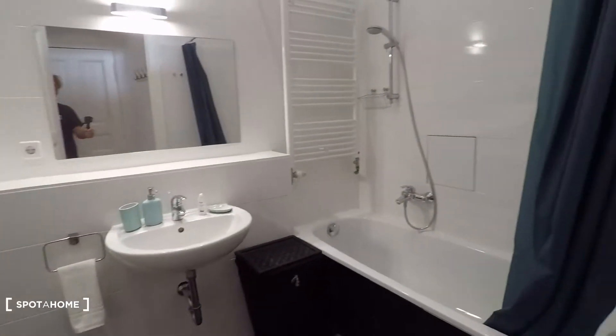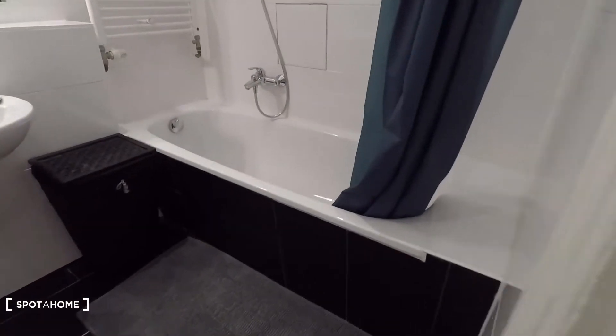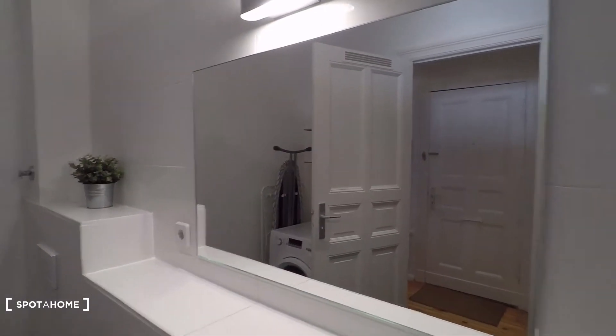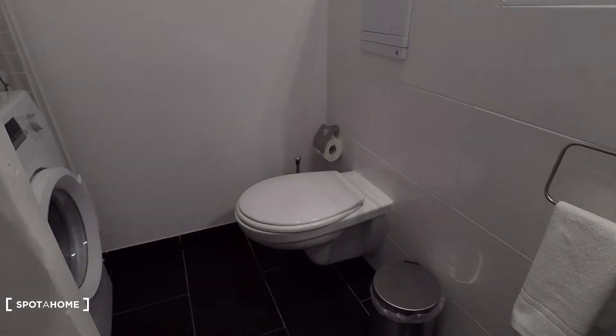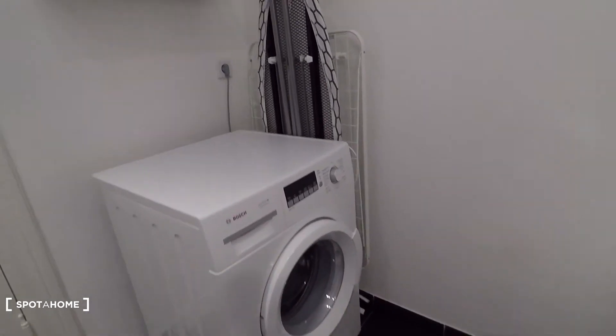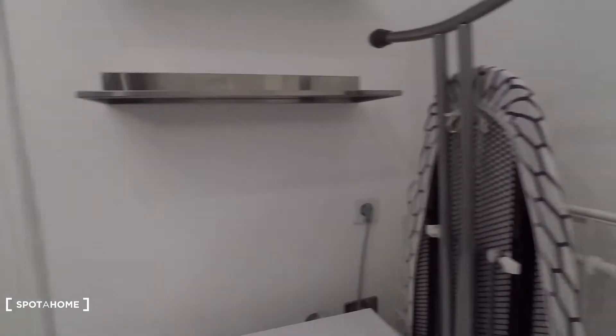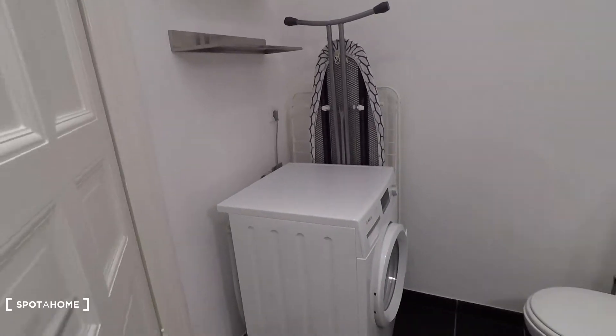Straight ahead you have a bathroom equipped with bathtub and shower. Here you have a sink, big mirror, toilet and washing machine. There behind you have a rack and this iron table to iron clothes.